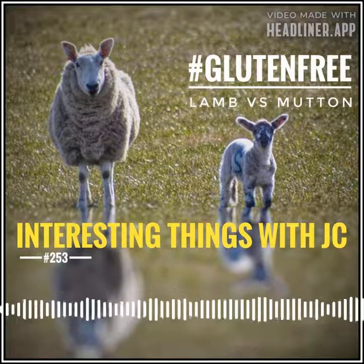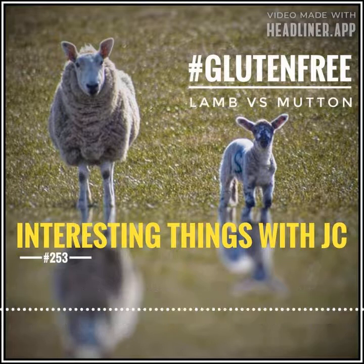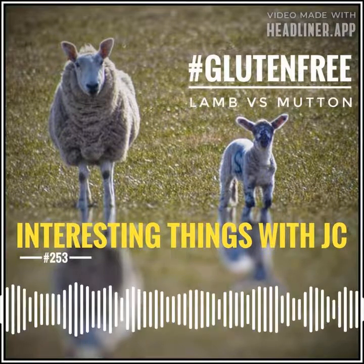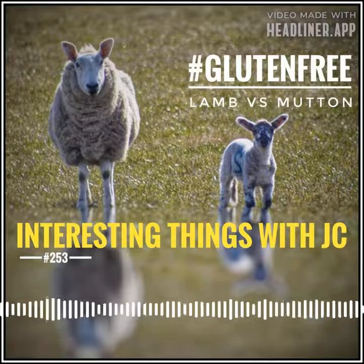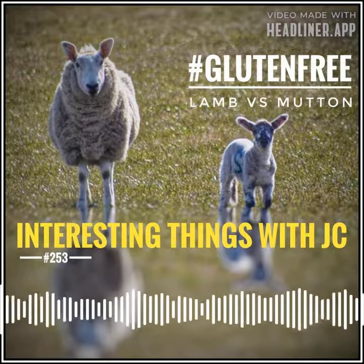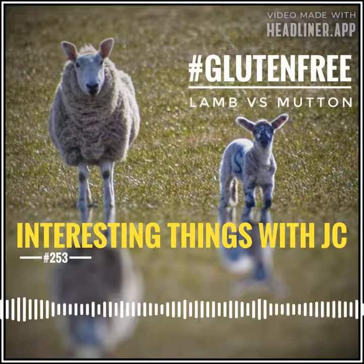Lamb and mutton are both domestic sheep, just at different times in their life cycles. Lamb is a sheep that's typically less than one year old. There's a little fat on lamb, and the meat can vary in color from a tender pink to a pale red. Mutton refers to an adult sheep that's over one year old, but preferably three years of age.